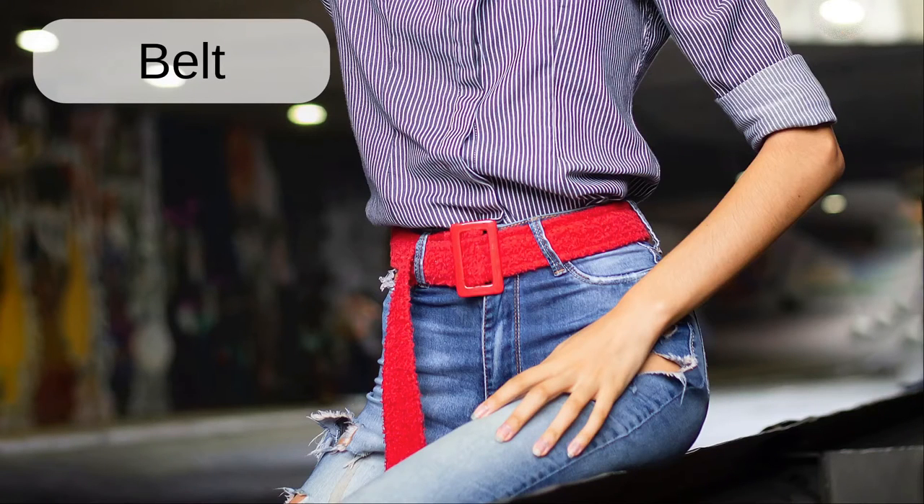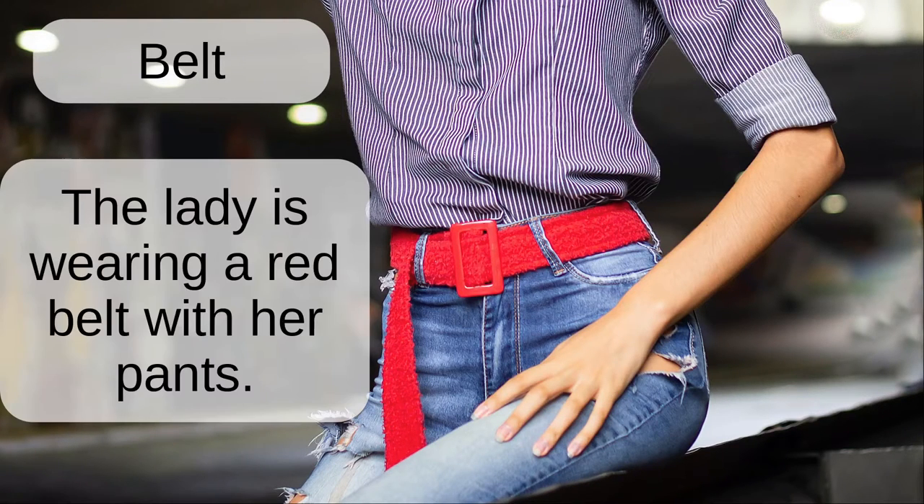Belt. The lady is wearing a red belt with her pants.